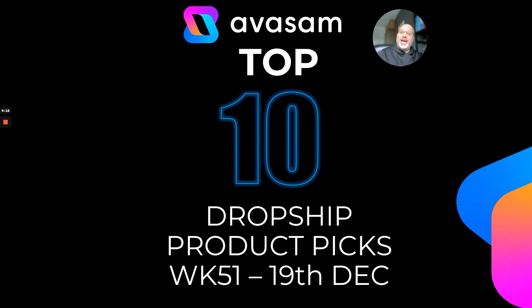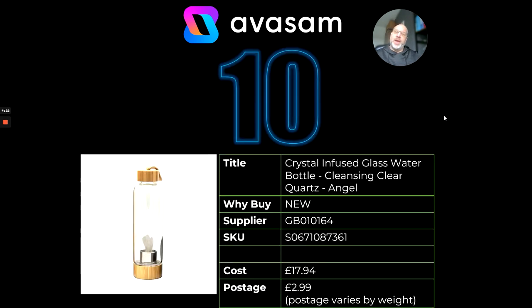Avasam's top 10 dropship products for the week commencing the 19th of December. There's a theme around the new year and new year's resolutions. I've never seen anything quite like this before, but there are infused glass water bottles — this one has got a quartz crystal in it. If you've got that kind of store which is around crystals or well-being, this might be a good one for you. Supplier 164 have plenty of those type of products. £17.94 and £2.99 postage.